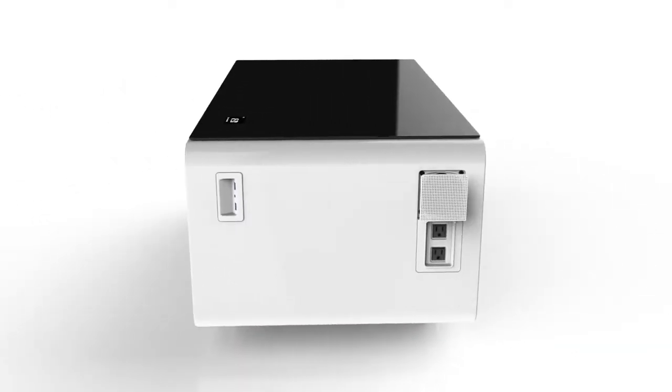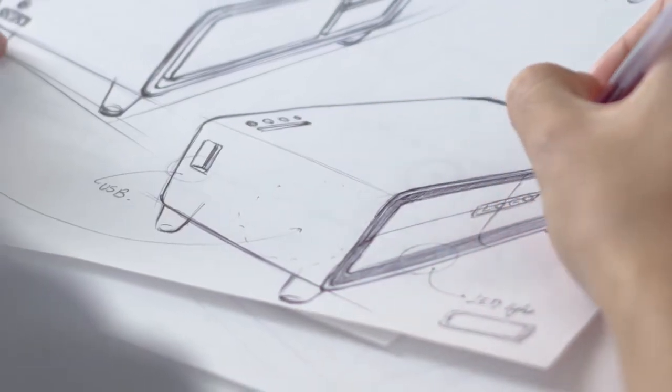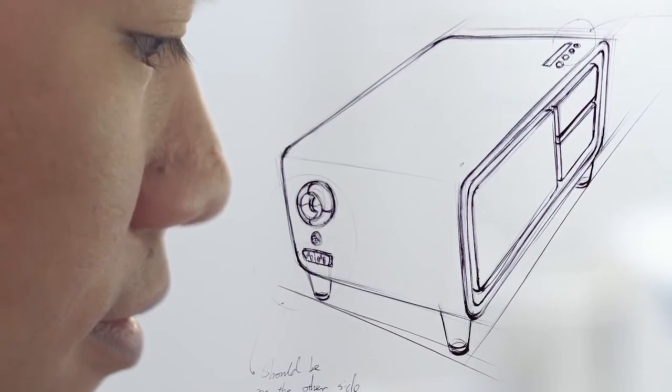Technology has changed over the past 20 years. These days we're looking for quick solutions to solve our problems and ways to simplify our lives. This got us thinking: while everything around us has advanced, why hasn't furniture? This is why we designed the Sobro coffee table — furniture reinvented for your modern lifestyle.